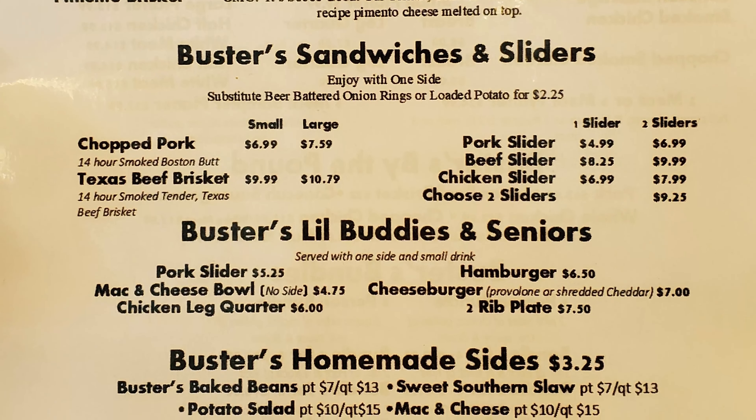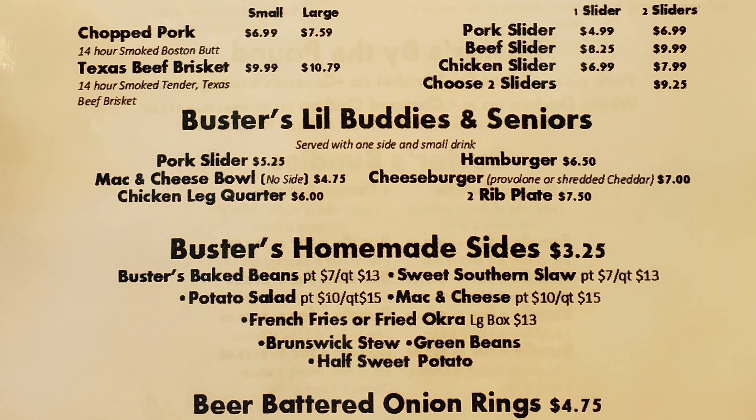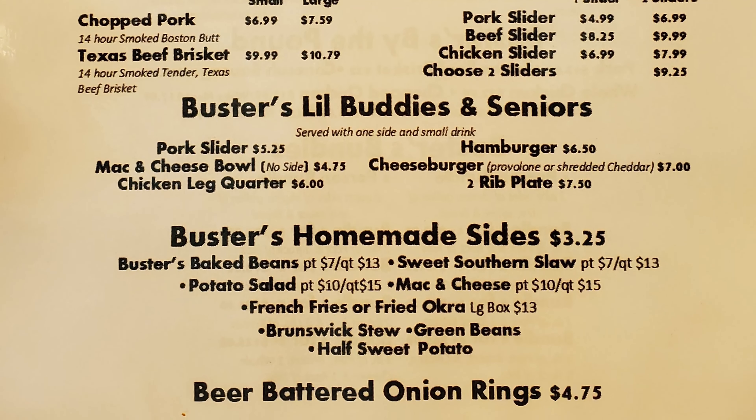Buster's Little Buddies and Seniors are served with one side and a small drink. Options include a pork slider, a mac and cheese bowl, chicken leg quarter, hamburger, cheeseburger, and two rib plate. Buster's Homemade Sides include Buster's Baked Beans, Sweet Southern Slaw, Potato Salad, Mac and Cheese, French Fries or Fried Okra, Brunswick Stew, Green Beans, Half Sweet Potatoes, and Beer Battered Onion Rings.